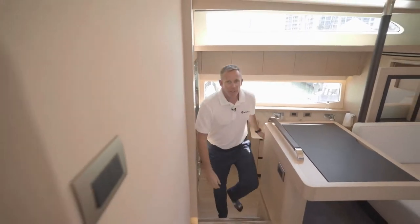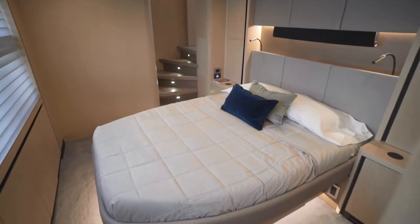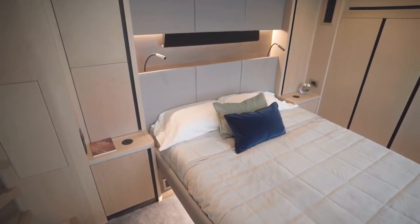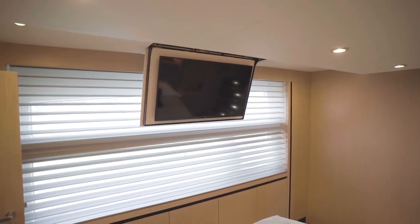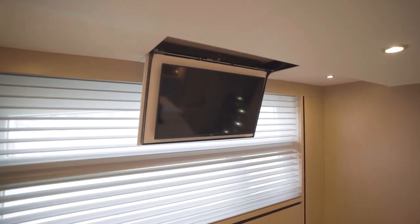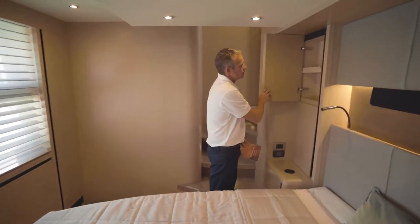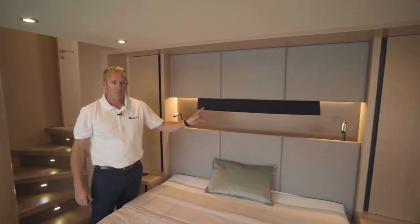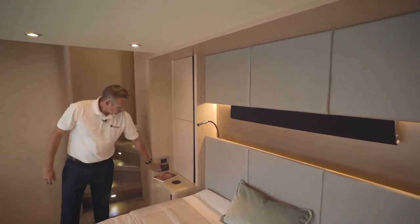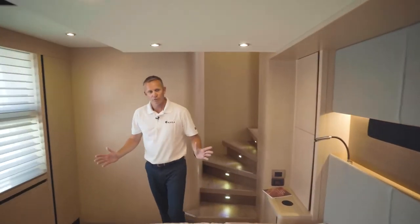As you make your way out of the master stateroom, on the port side you have a beautiful VIP guest room with expansive views out the windows. You have wireless chargers down here, so it's easy to put your phone on and charge it overnight. You have an overhead TV that drops down. There's plenty of storage throughout, with cabinetry up top and your surround sound system, which you can individually operate. Each area of the boat has its own climate control, so you can set it to whatever temperature you'd like.